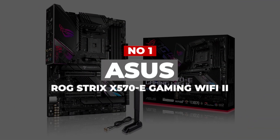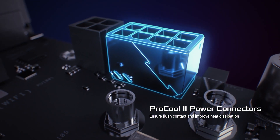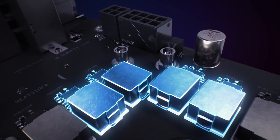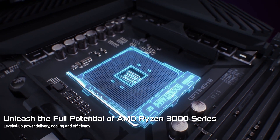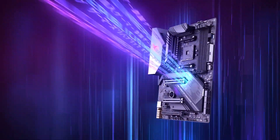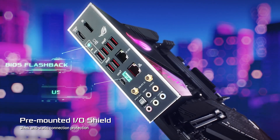Number 1. ASUS ROG Strix X570-E Gaming Wi-Fi. The ASUS ROG Strix X570-E is reasonably priced and comes with a whole host of features. The motherboard is compatible with your Ryzen processor, though we would recommend ensuring your BIOS is up-to-date before installation to make the process smoother and easier. The patented I/O shield is pre-mounted, allowing your motherboard to be installed easily. Combined with the safe slot feature, you will receive greater device retention and shearing resistance with your PCIe devices.